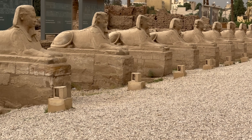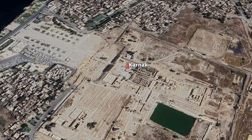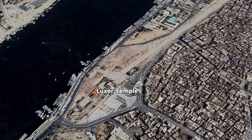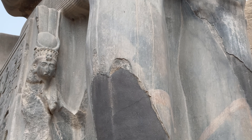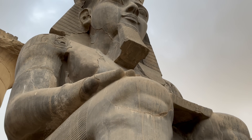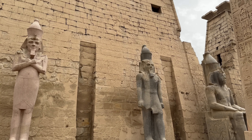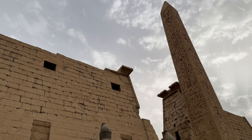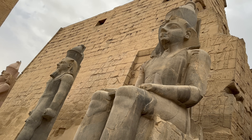The Avenue of the Sphinxes is a two-kilometre pathway that connects the Karnak Temple complex to our next destination, Luxor Temple. It was built during the New Kingdom period around 1400 BC. We enter the temple through this massive 24-metre-high pylon, which is decorated with images of Ramesses II's military achievements. The pylon was originally fronted by six colossal statues of Ramesses II, however only three of these remain today.